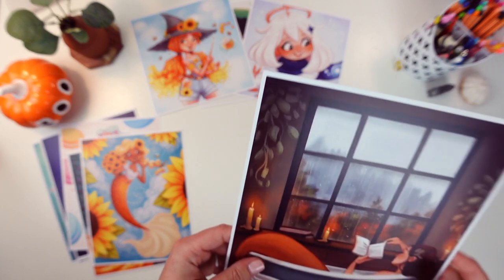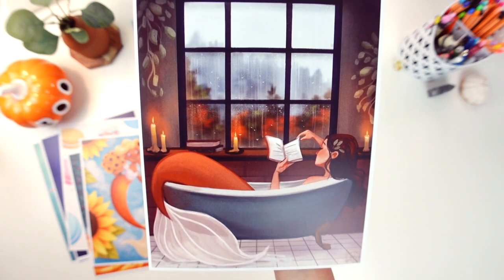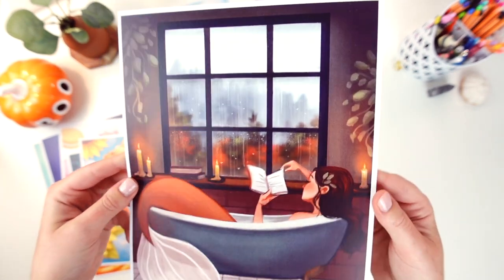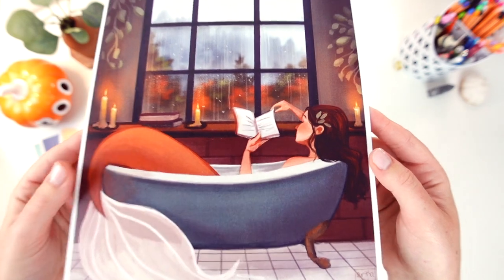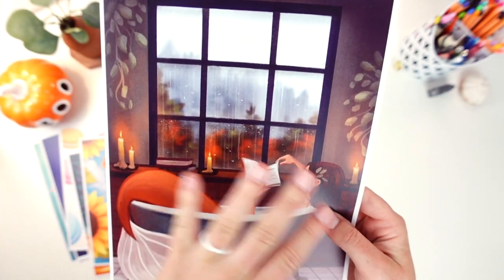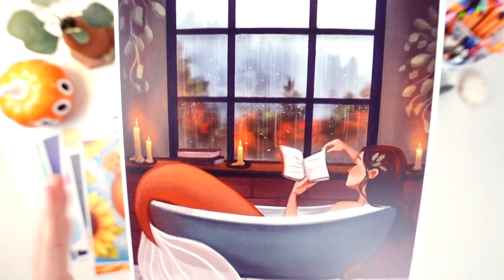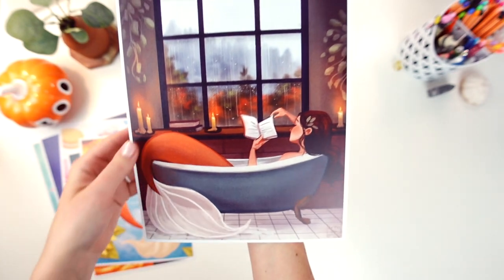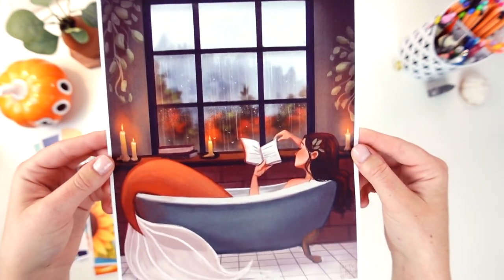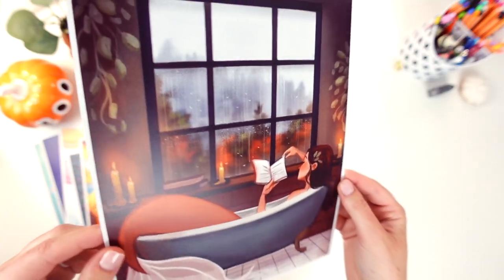The last mermaid in the 8x10s is the Rainy Day Mermaid. She's super cozy reading in a bathtub with some nice fall trees in a rainy window — she's got some candles and it's just a super cozy scene. I know this is one of your guys's favorites from Instagram that I posted for Mermaid. All the details really show up nicely as a print and I love how this window turned out.